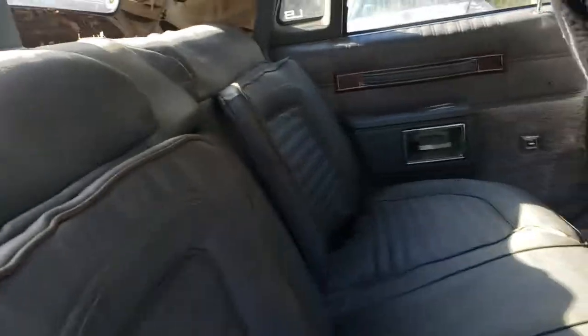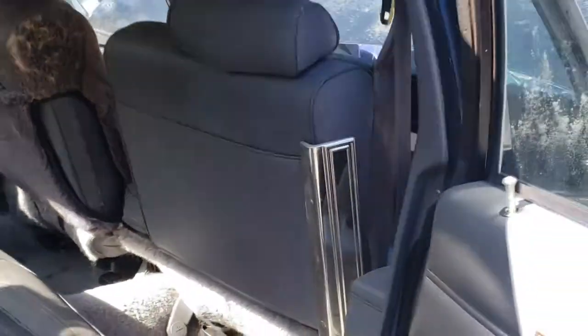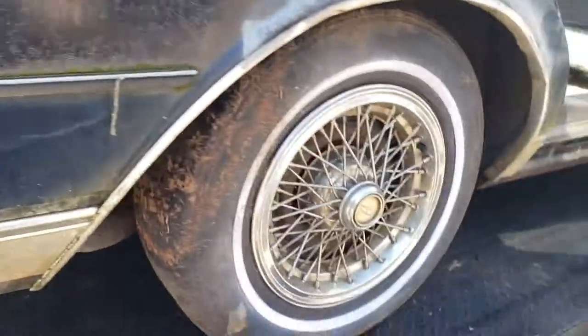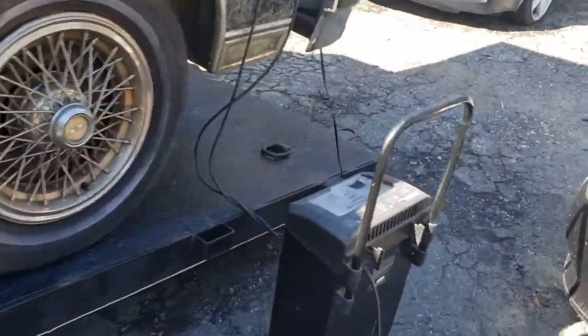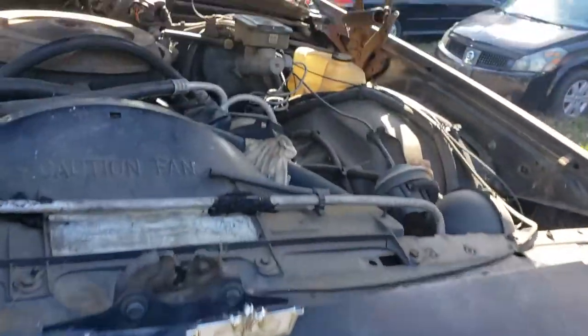It has the power windows, power door locks, power seats. The interior's not too bad but we're gonna take all this out — it's getting gutted completely. We're gonna go back through the whole thing, get the top redone. And this one right here came with the 305 V8 in it.